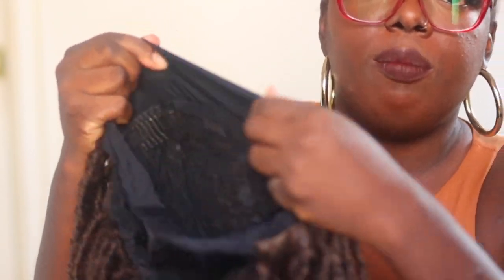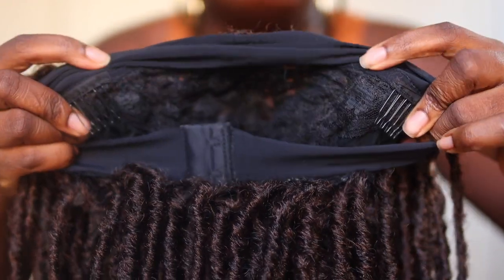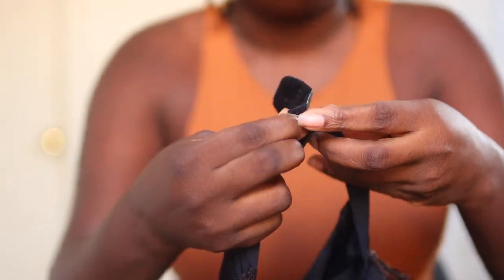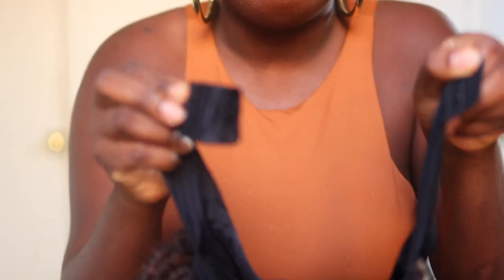Let me take this off and we're going to toss her on in a second. It has that nice soft headband, about two inches or so. You do have two combs in the front, no comb in the back, but you have adjustable straps. But this headband is different because it has these — it's like a bra strap in the back. As I said earlier, the velcro can wear and tear over time, so I like the idea of doing the bra hooks instead. Let's toss her on and see what's popping.